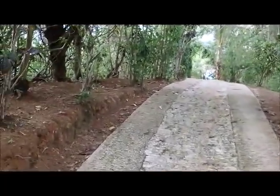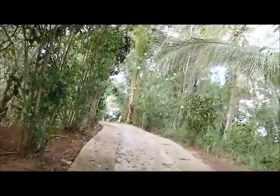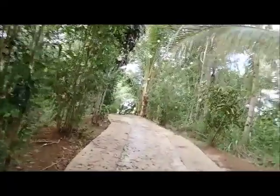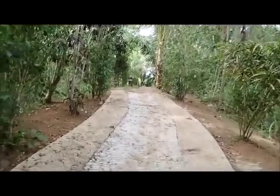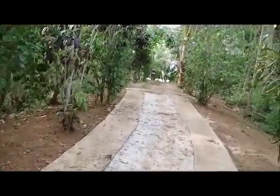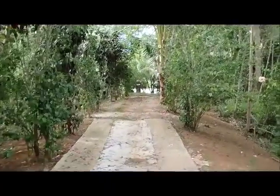Pretty peaceful up here — if we were just a little farther away from the highway it'd be perfect. You can hear the cars and trucks going by, and most of the motorcycles are noisy. But other than that it's very nice.